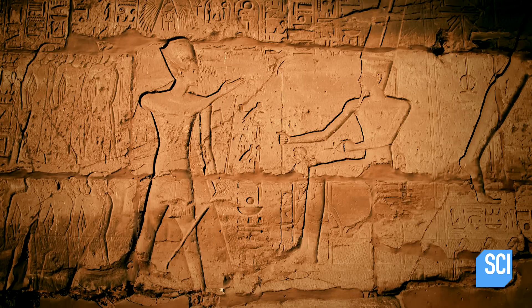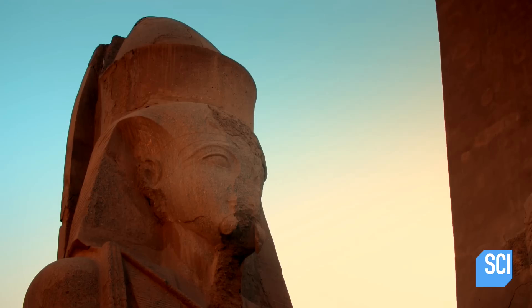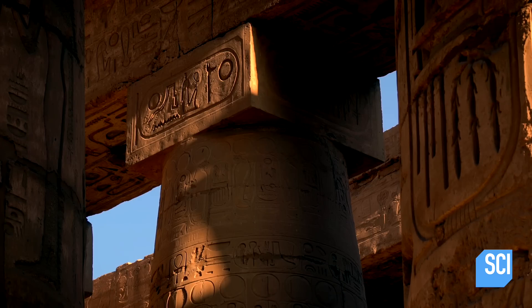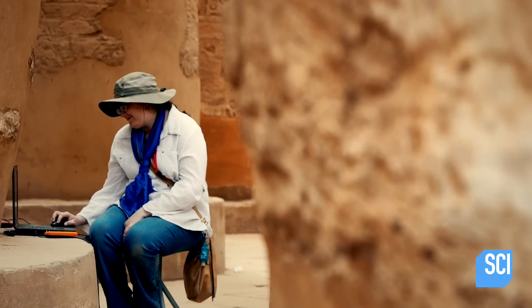Ramses II is nicknamed the Builder. This powerful pharaoh reportedly constructed more major buildings and statues in Egypt than any other king. But although his mark covers the Hypostyle Hall, Erika suspects that Ramses could be taking credit for the work of one of his predecessors.